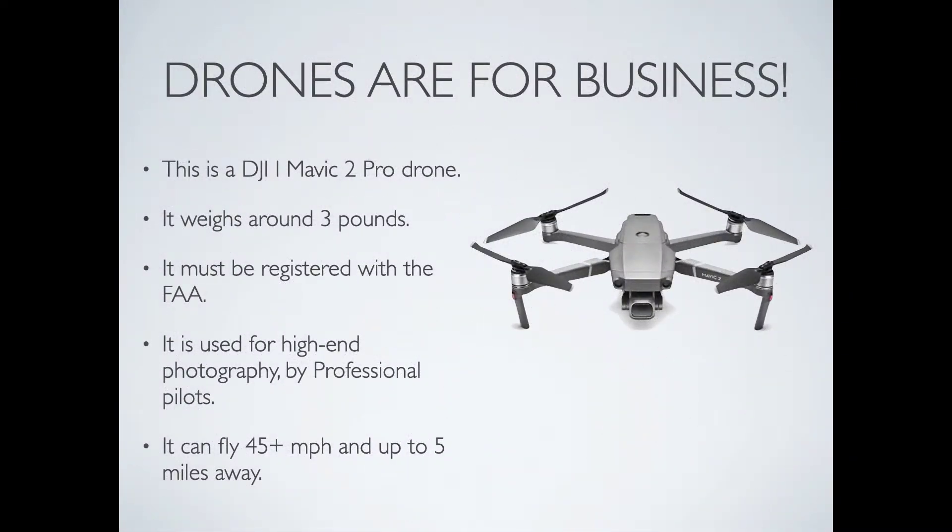Drones are also used for different types of business. This is a smaller but extremely powerful drone — one of the smartest drones in the world. This is the DJI Mavic 2 Pro drone. It weighs around 3 pounds and has one of the best cameras on any drone in the world. It can shoot 20-megapixel digital images and 4K video. It must be registered with the FAA and is used by high-end photography professionals. It has sensors all around it — up, down, left, and right — to avoid hitting things. It can fly 45 miles per hour and up to 5 miles away.